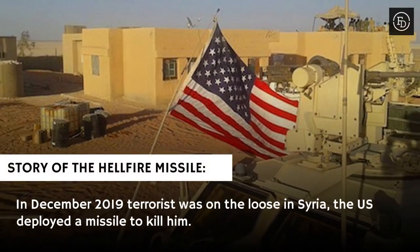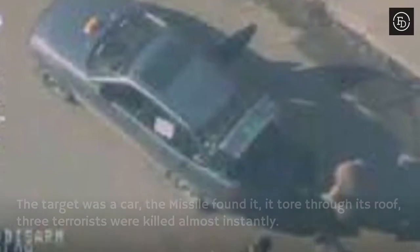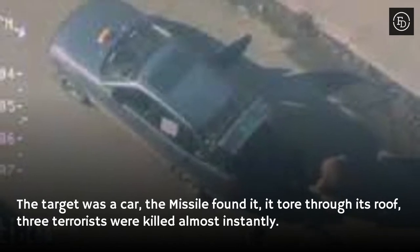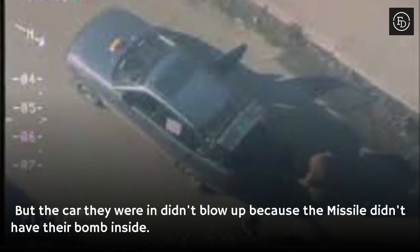In December 2019, a terrorist was on the loose in Syria. The US deployed a missile to kill him. The target was a car — the missile found it, tore through its roof, and three terrorists were killed almost instantly. But the car didn't blow up, because the missile had no explosive warhead inside.